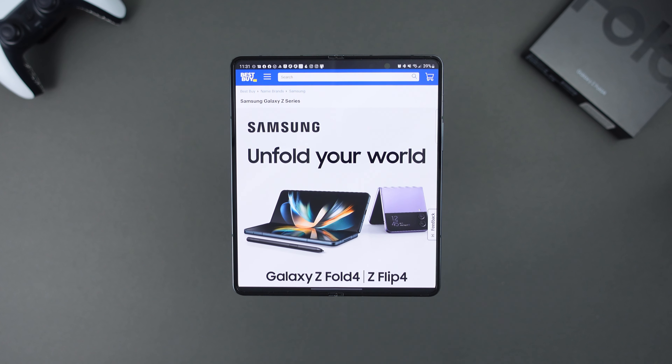All right guys, so hands down, the absolute best deals have to be at Best Buy right now. Depending on which device you get, you can save up to $1,200. Let's go ahead and dive right in, starting out with the deals for the Samsung Galaxy Z Flip 4.